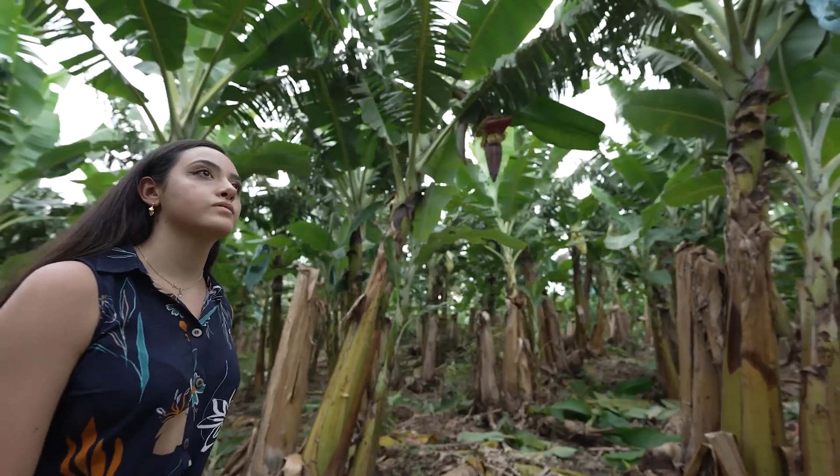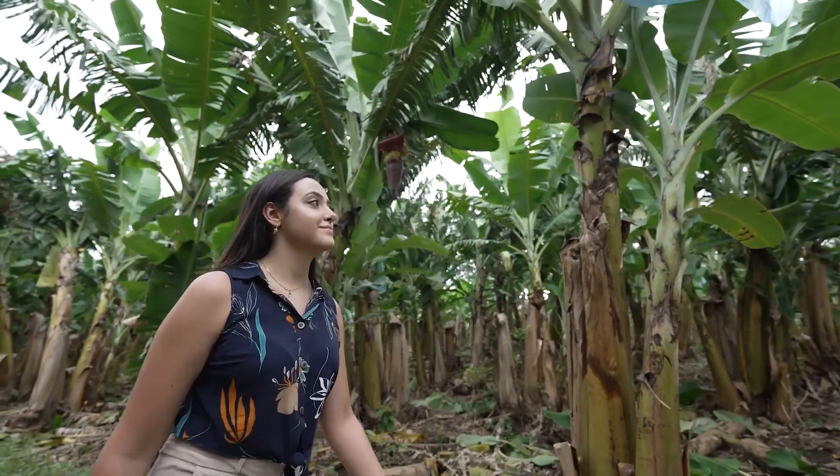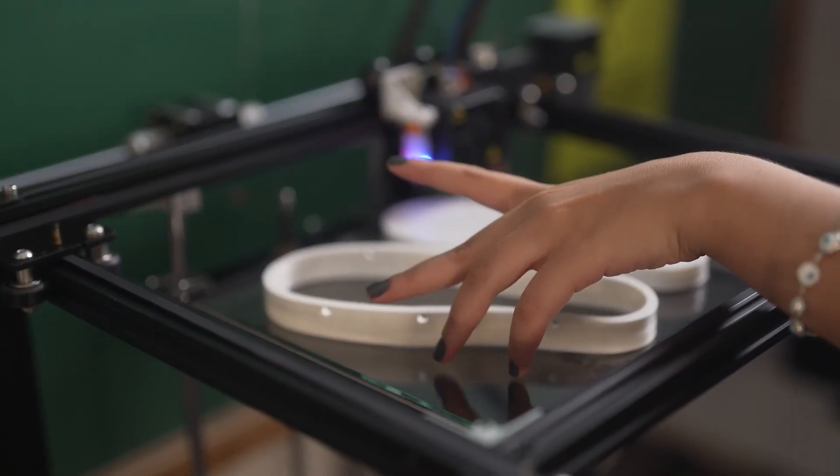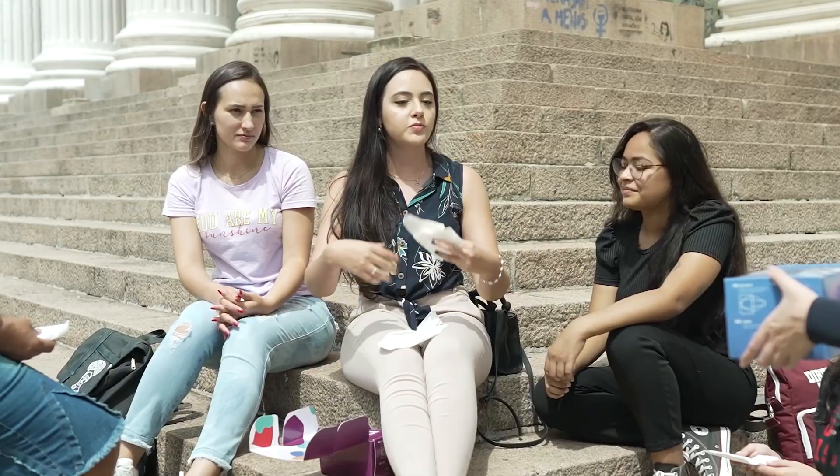Her current goals include continuing to obtain funding to cut costs while increasing production capabilities, and to start selling her product through EcoCiclo, a Brazilian women-led online marketplace for sustainable and women-made products.